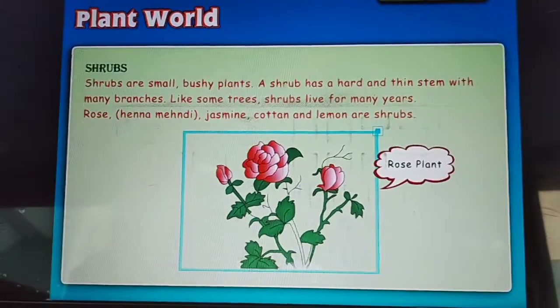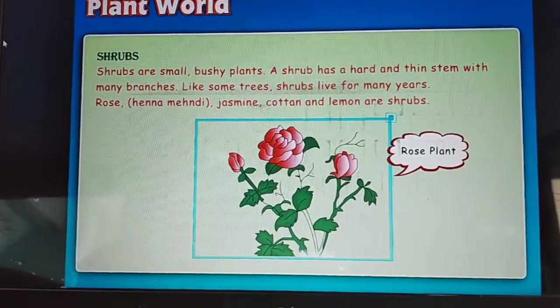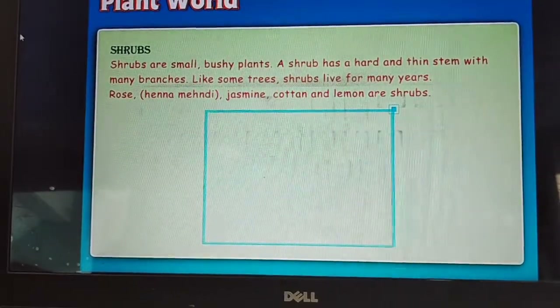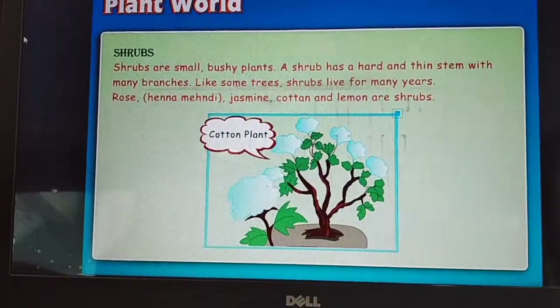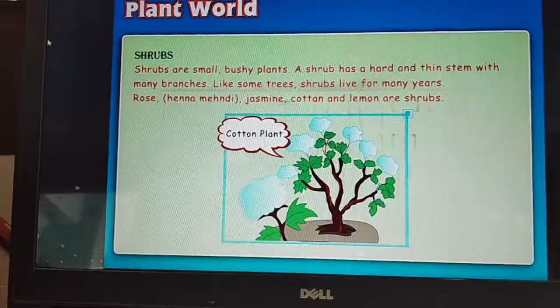Shrubs are small bushy plants. A shrub has a hard and thin stem with many branches. Like some trees, shrubs live for many years. Rose, henna, mehndi, desmond, cotton and lemon are shrubs.